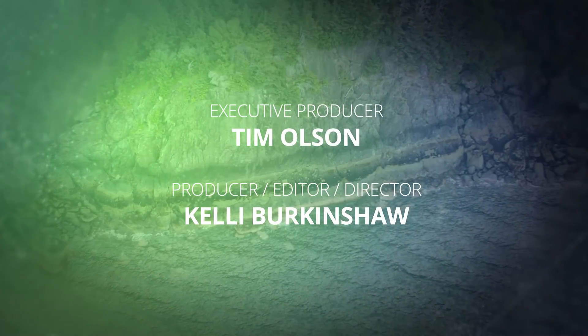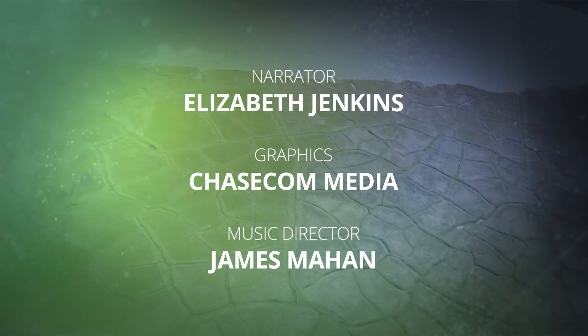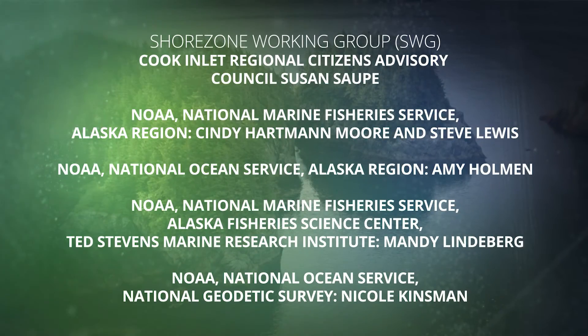Studies in Hoonah and all over Alaska are ongoing. ShoreZone data is an important baseline tool to track natural and man-made changes to the vast shorelines on which people depend.